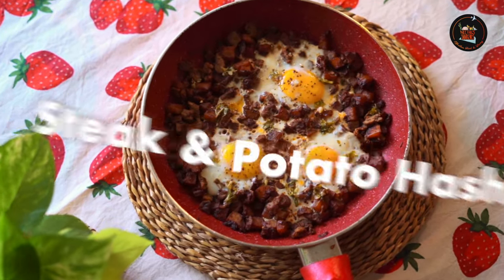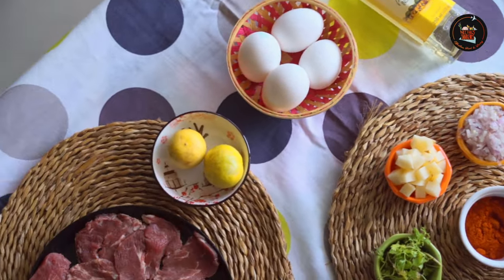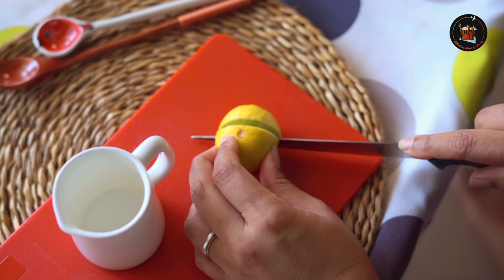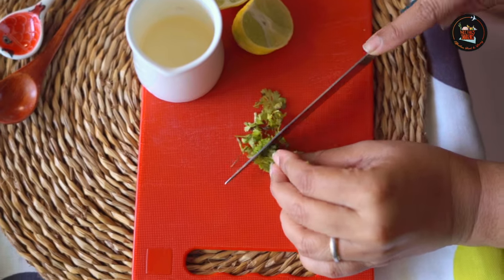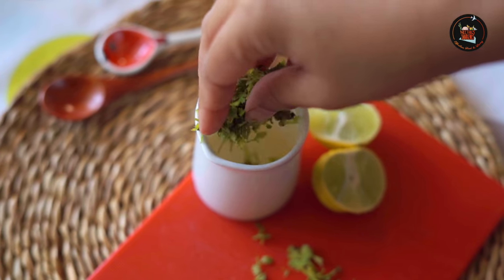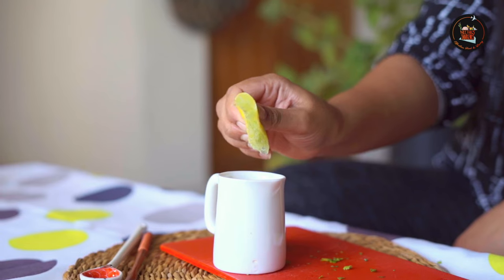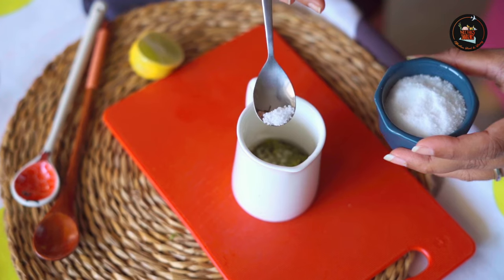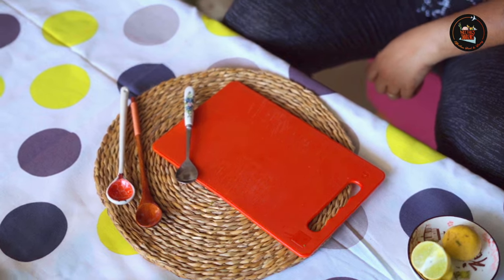Today's breakfast is steak and potato hash with eggs — tender steak with crispy potatoes and perfectly cooked eggs. Let's make a sauce: in a jar add 4 tablespoons olive oil, then add 3 tablespoons of coriander leaves, 1 teaspoon minced garlic, squeeze half a lime, and salt. Stir well and set aside.